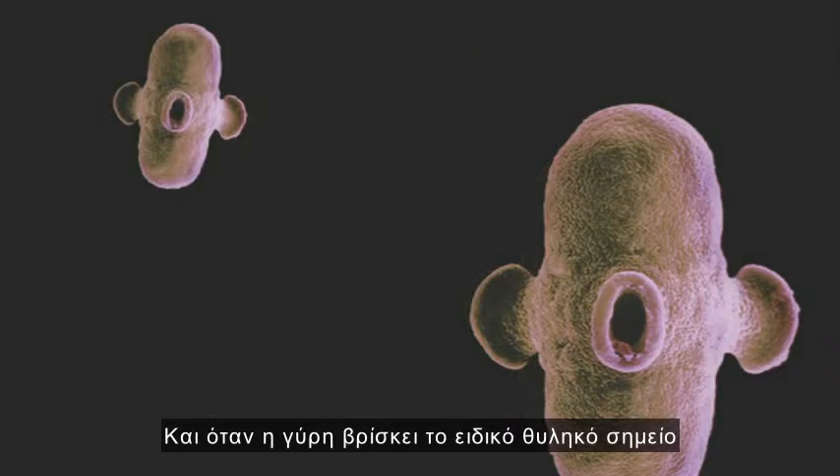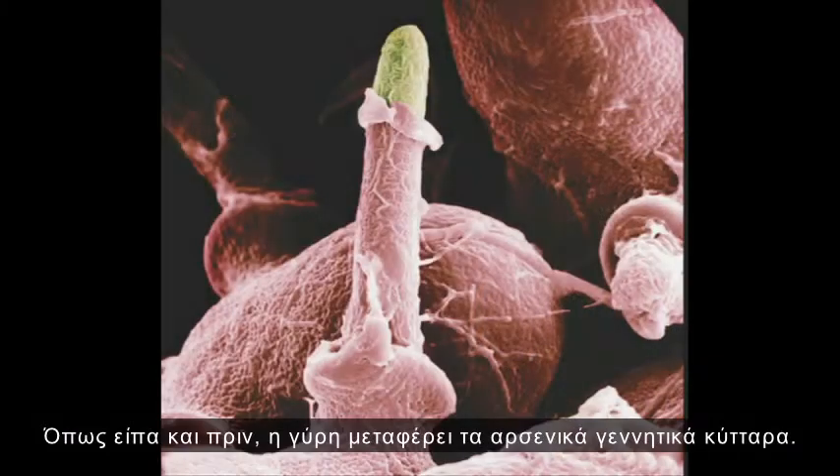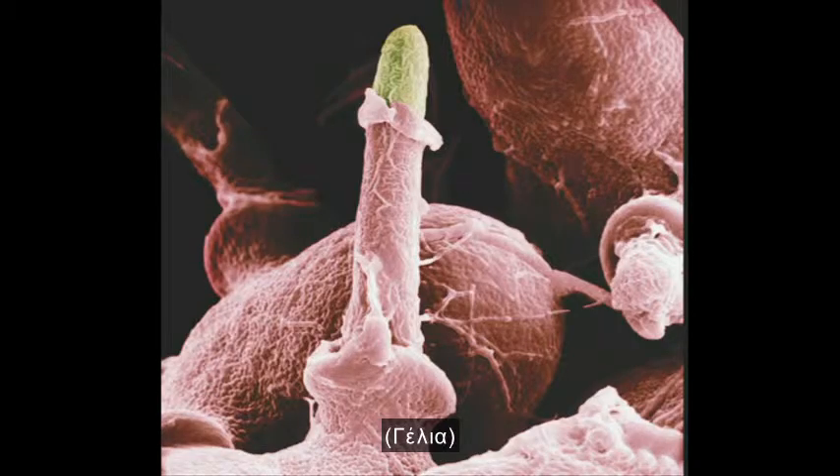When the pollen finds its special female spot in another Morina flower, just on the right species, what happens? Pollen carries the male sex cells. Perhaps you didn't realise that plants have sex — they have rampant, promiscuous, and really quite interesting and curious sex. Really. A lot.